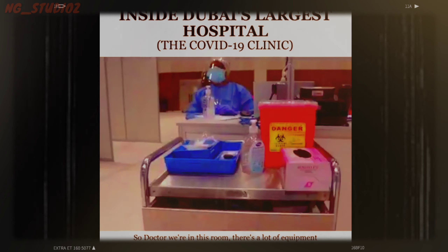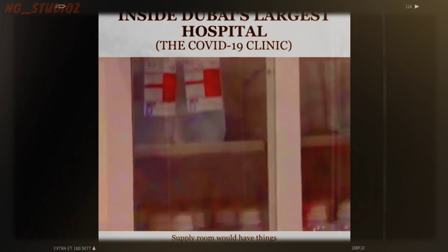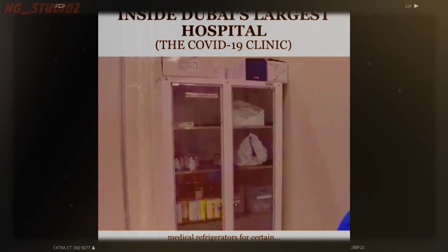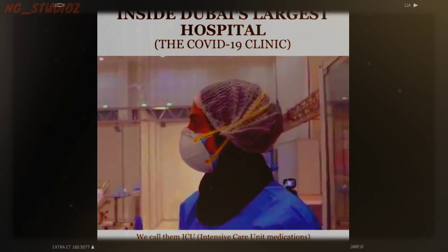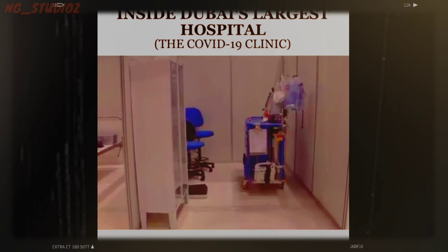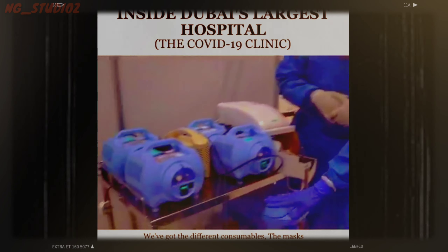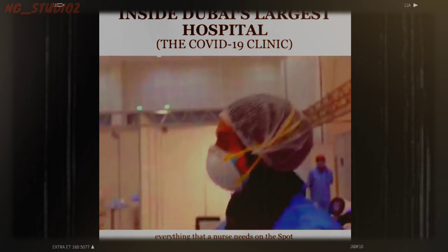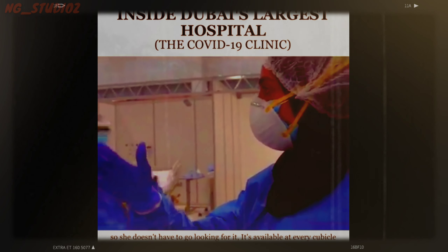We're in the supply room. There's a lot of equipment and cupboards — what happens here? A supply room would have things like medical cupboards with different medical supplies, medical refrigerators for certain ITU — intensive care unit — medications where you need to access them very quickly. We've got filters for the gases, monitors, and different consumables: masks and everything that a nurse needs on the spot, so she doesn't have to go look for it. It's available at every cubicle.